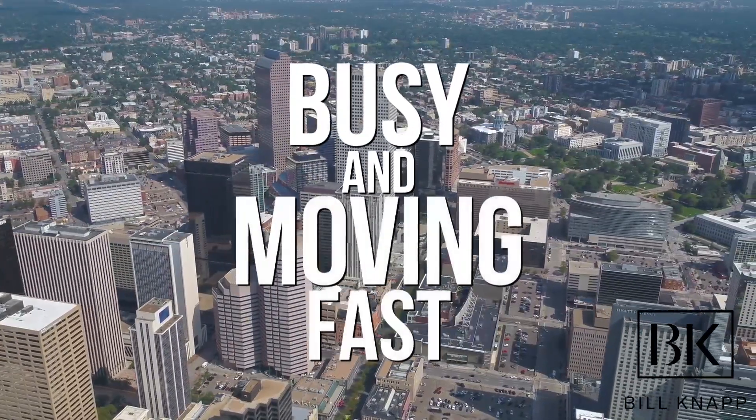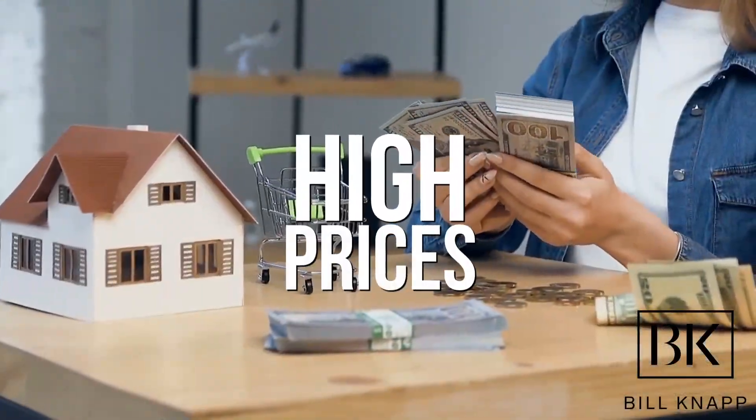I'm sure you've probably heard either from your own research or talking to people you know in the area that Denver's market is busy and moving fast and it has high prices. And all of that is true, as of today shooting this video. It won't always be that way, but we're also not expecting much in the way of a dip — we're expecting more of a balance. So to prepare you when you're going out looking for homes, here's a couple of ideas that I highly recommend you do in addition to getting started.